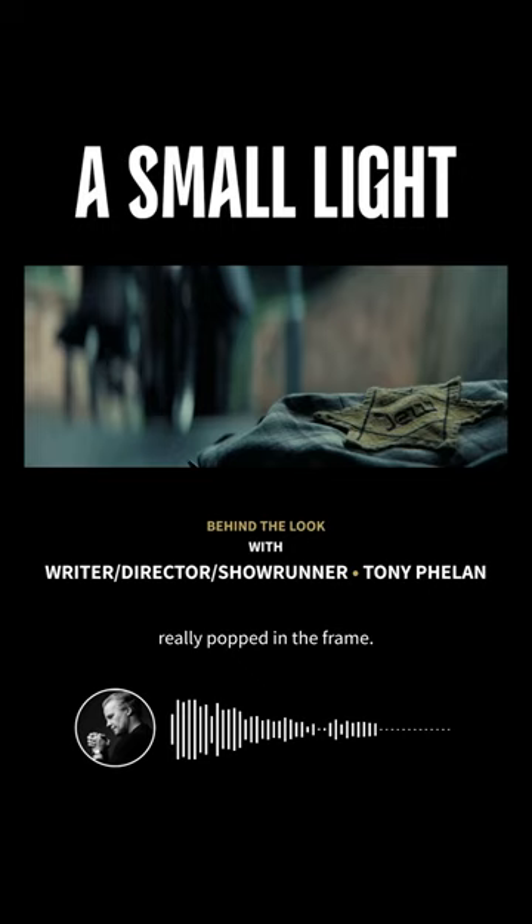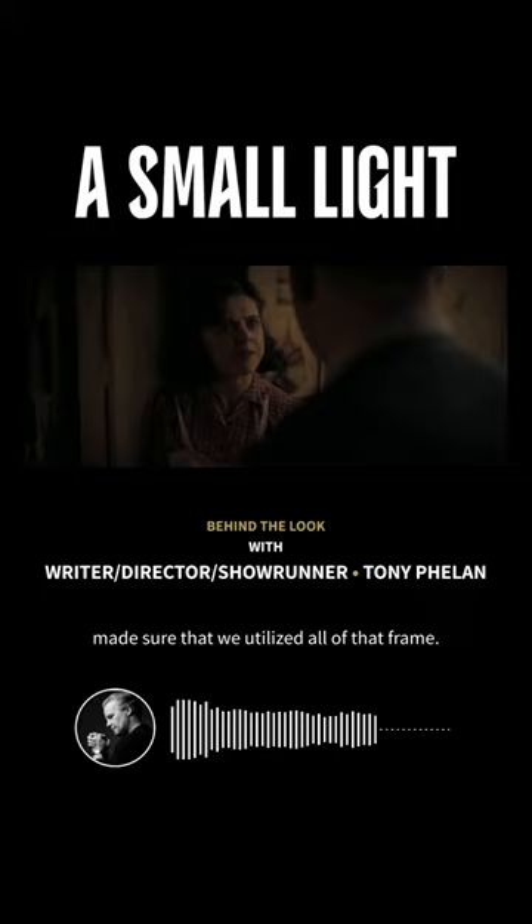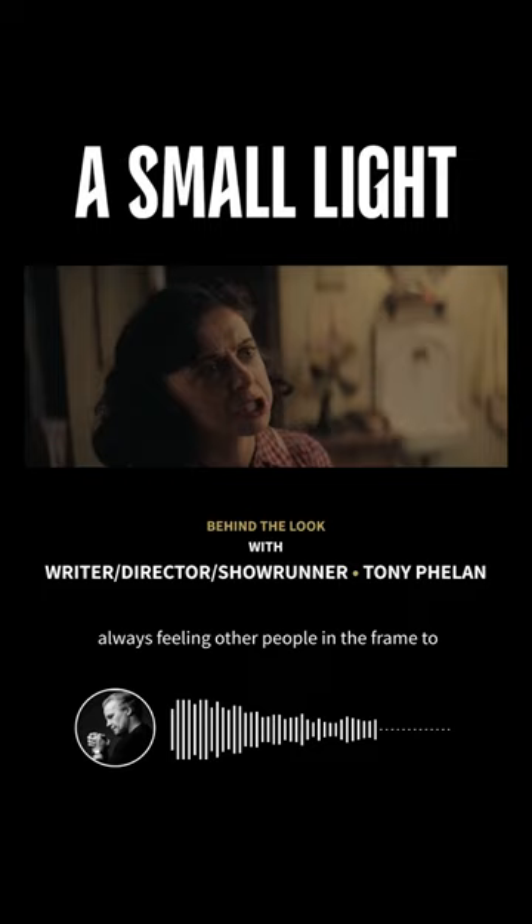To their credit, Nat Geo allowed us to shoot 16x9, and Susanna, director Leslie Hope, and I made sure that we utilized all of that frame. In The Hidden Annex, we stayed away from singles, always feeling other people in the frame to contribute to that growing sense of claustrophobia.